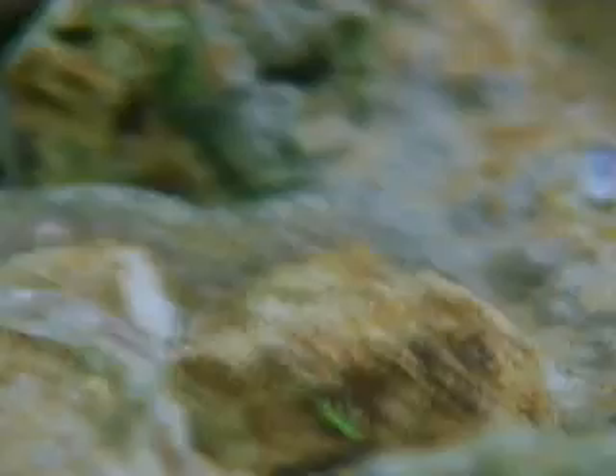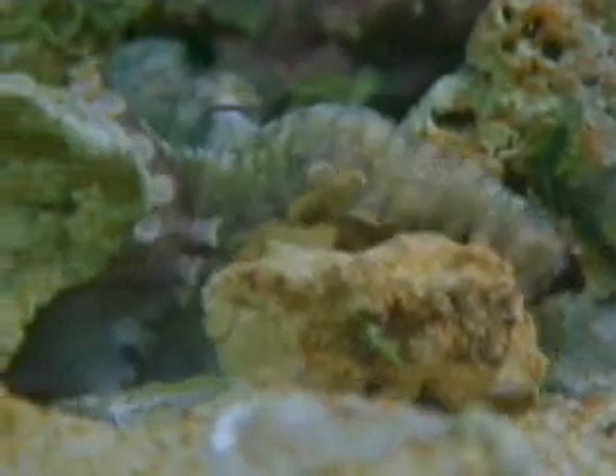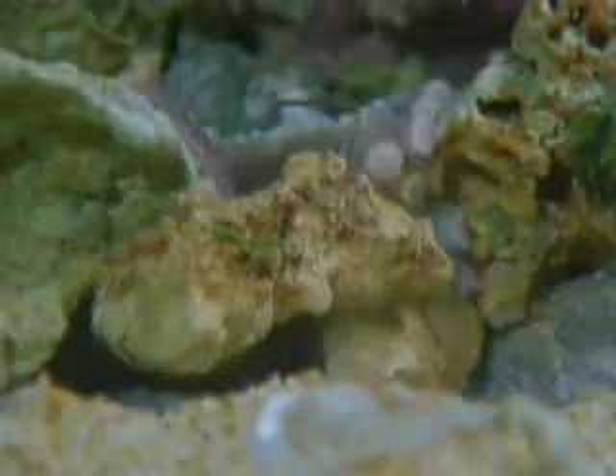Back at the den, this octopus covers the entrance with rocks. These creatures have a large and highly developed brain, and they are capable of complex behaviors. Through trial and error, they eventually solve problems. This octopus worked out how to remove the plug from a jar — the prize is an unlucky crab trapped inside.